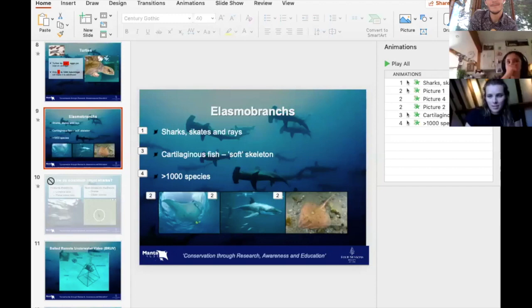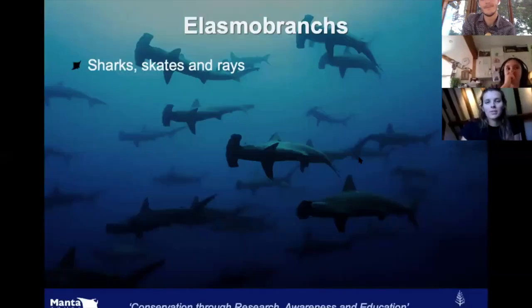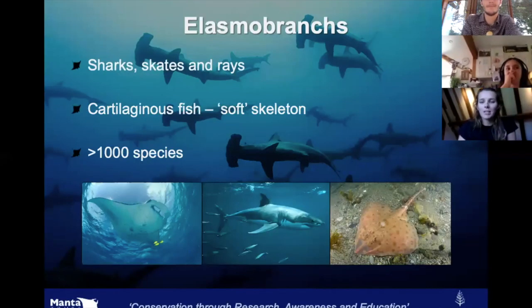Let's talk a bit more about sharks. So elasmobranchs are characterised by some things they have in common. They all have gills — either five to seven gills — that they use to get oxygen from the water.